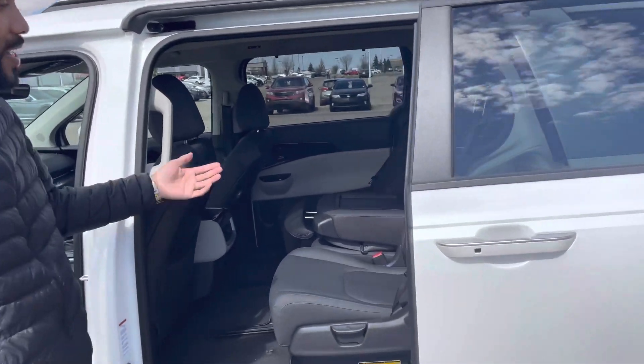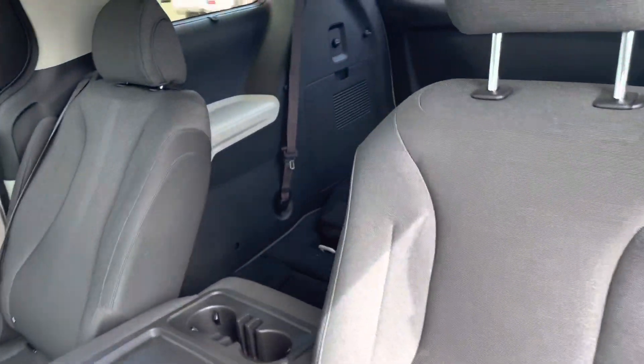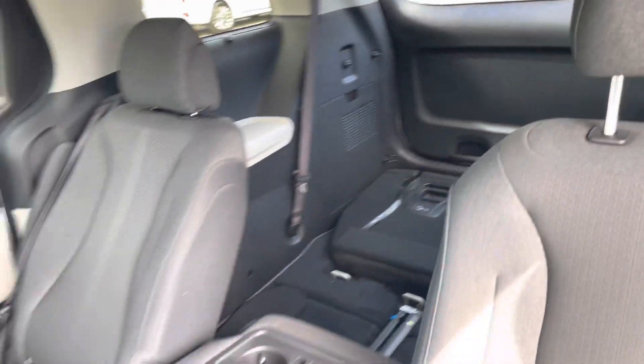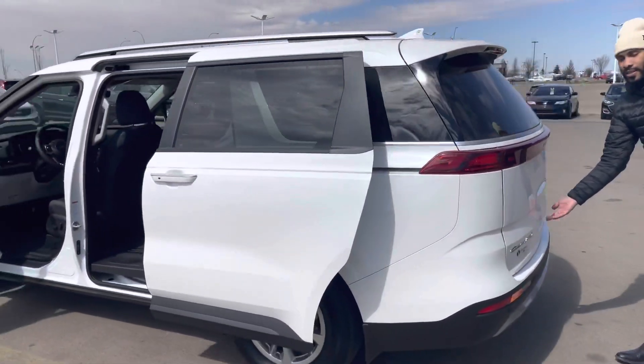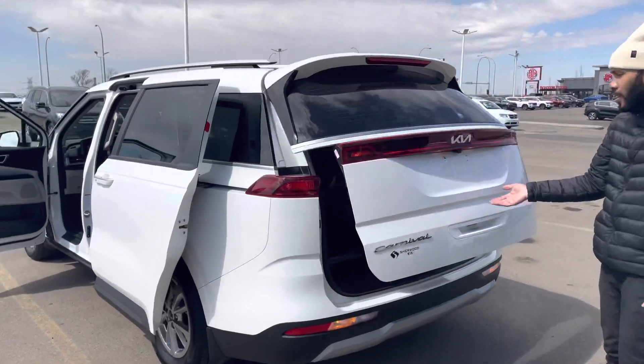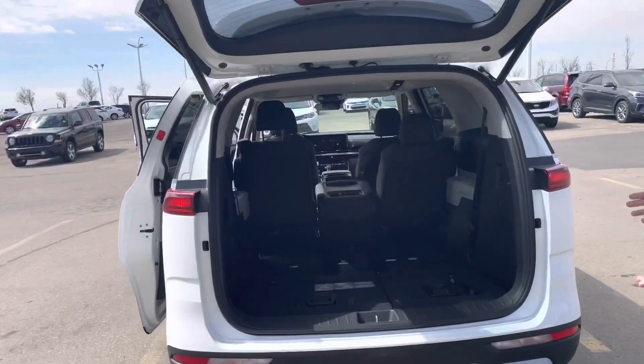As mentioned, it is an 8-seater — you can see the two seats here. Now take a look at the trunk. This is a power lift, so with a push of a button it rises right up.